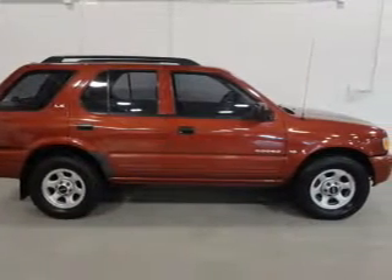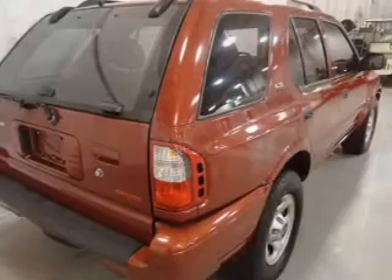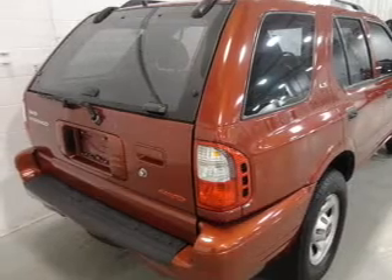Power door locks, power windows, cruise control, an AM/FM stereo with multi-disc CD player, power steering, an adjustable tilt steering wheel, air conditioning. Call today to schedule a test drive.